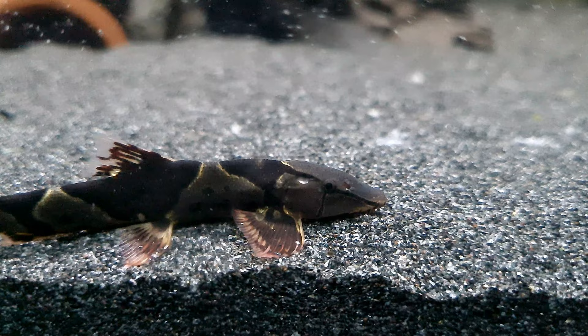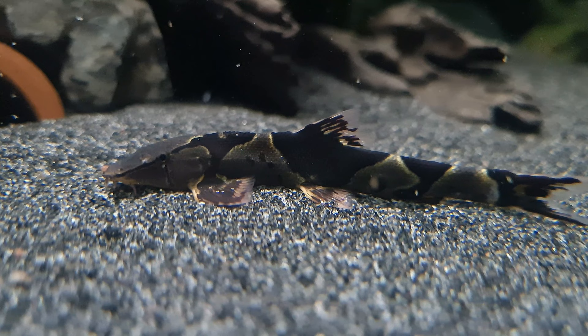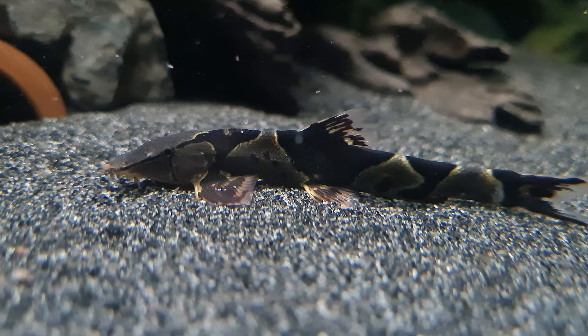The Saddleback loach primarily feeds on biofilm and algae, however these fish will also accept some good quality small dry foods like flakes, algae wafers and sinking pellets, alongside live or frozen foods such as brine shrimp, mysis shrimp, daphnia and bloodworm, which are all essential for their health.